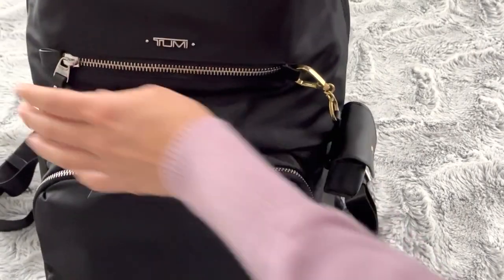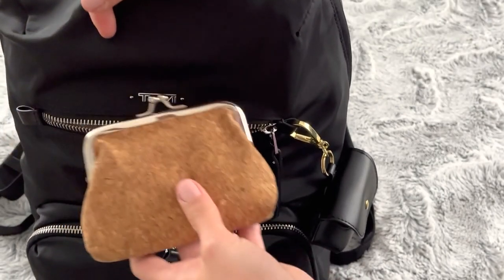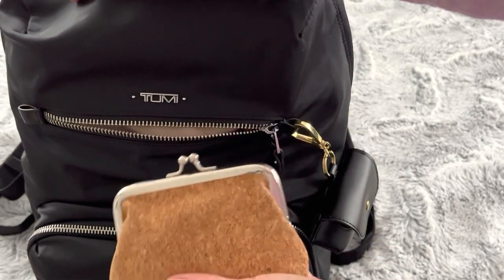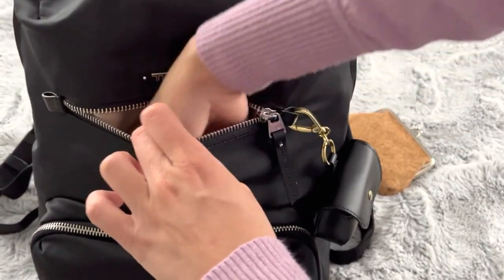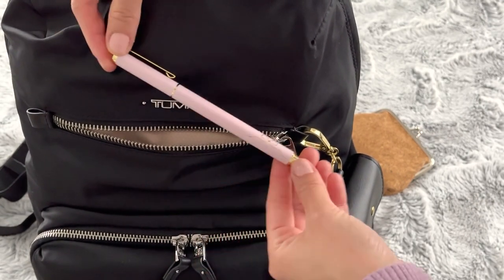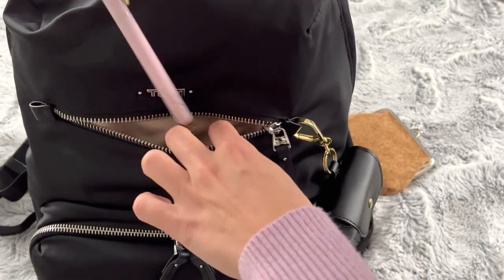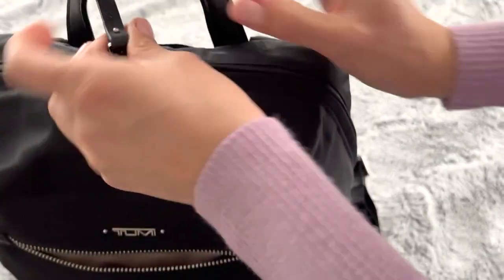In the next pocket up front I have this cork coin purse that one of my friends got me from Peru when she was on vacation — that's where I keep all my coins and change. As I mentioned, it's really important in New York to have cash. And lastly I have the same Simply Gilded gel pen from my other video, just so it's easily accessible if I'm in class and need to sign something or someone needs to borrow a pen. I also have my ID here.